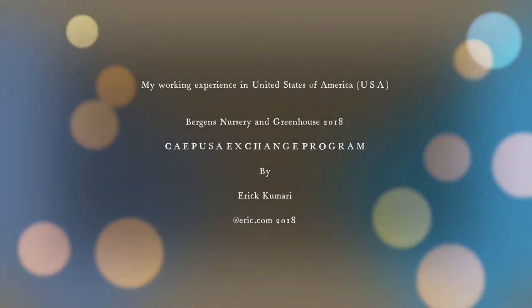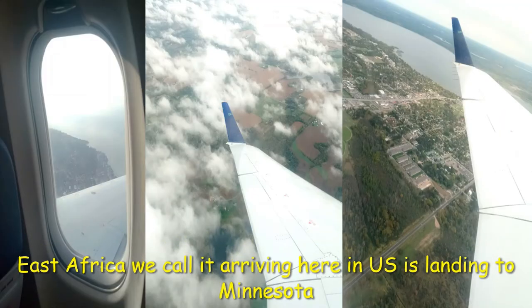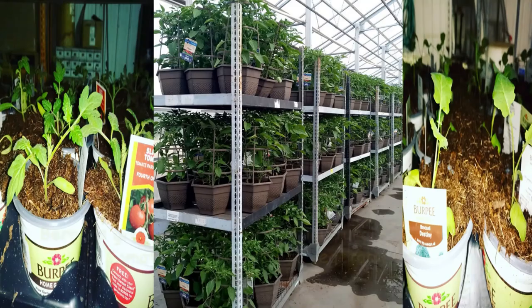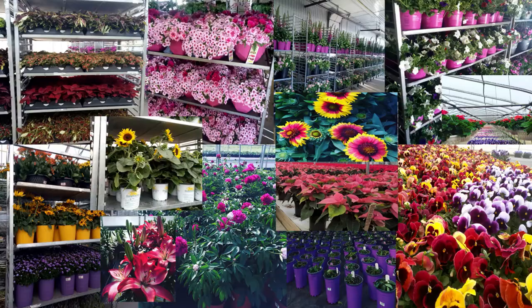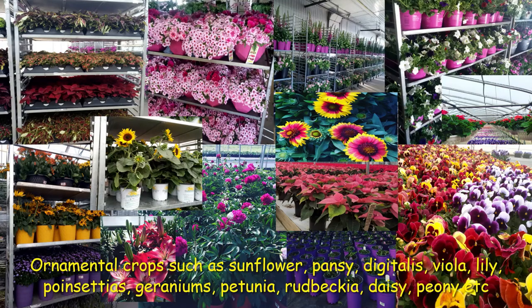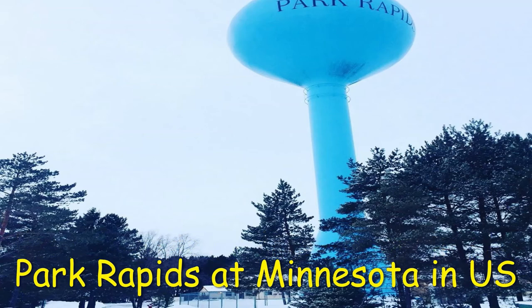Welcome to another episode. Today I will be sharing my working experience in the United States with the Burgeon Nursery and Greenhouse, which is a plant nursery that grows a range of horticultural crops — flowers, fruit trees, shrubs, and other ornamental plants, done both indoor and outdoor, inside the greenhouse and outside. This one is located in Park Rapids.